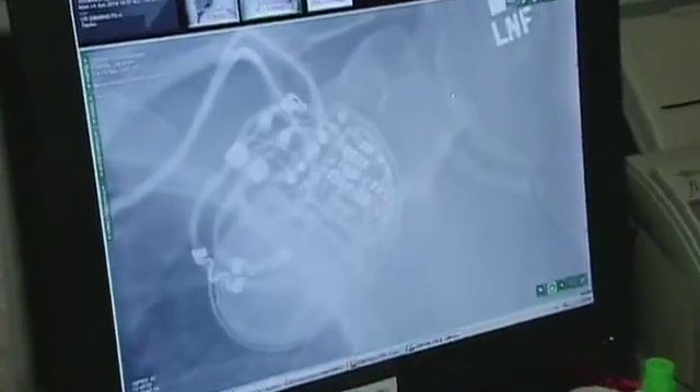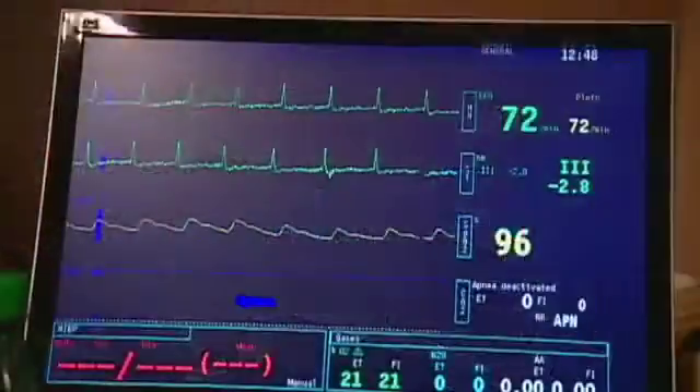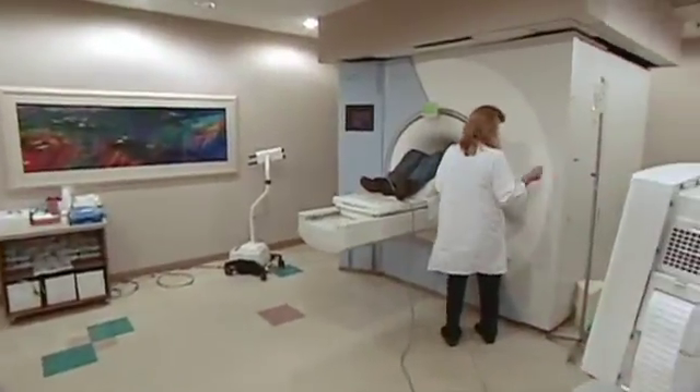Now, for the first time, you can implant an MR conditional pacing system to provide proven cardiac care and MRI access when your patients need it. I think many of my medical colleagues for a long time have wished, gosh, I wish we could put a patient with a cardiac pacer into the MR scanner. And I think for a lot of people, this is a dream come true.